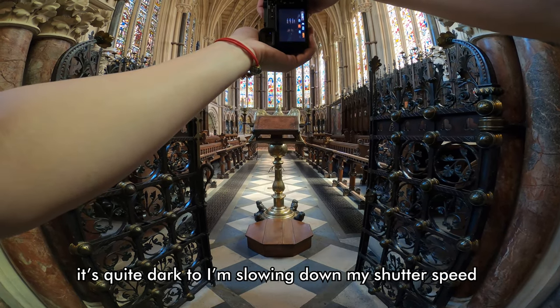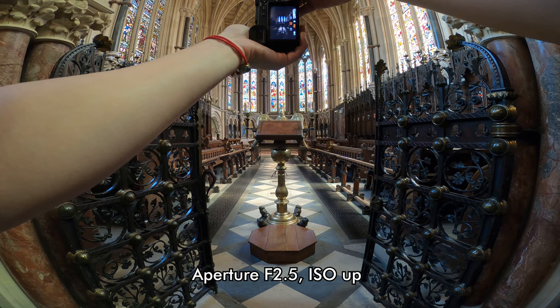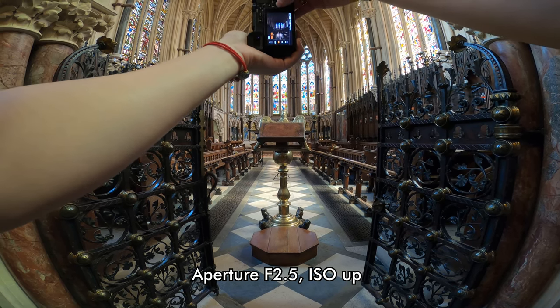It's quite dark in here so I have to lower my shutter speed — aperture at 2.5, ISO 200.